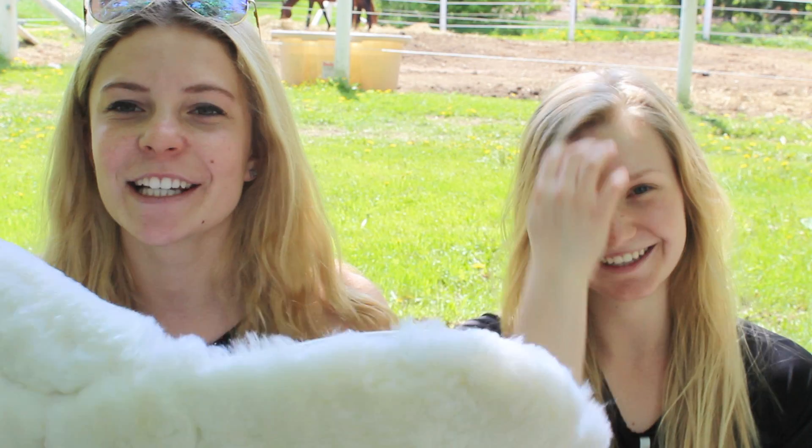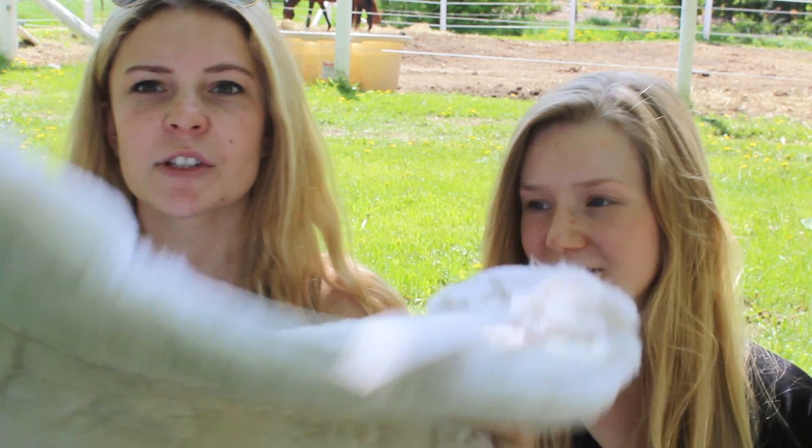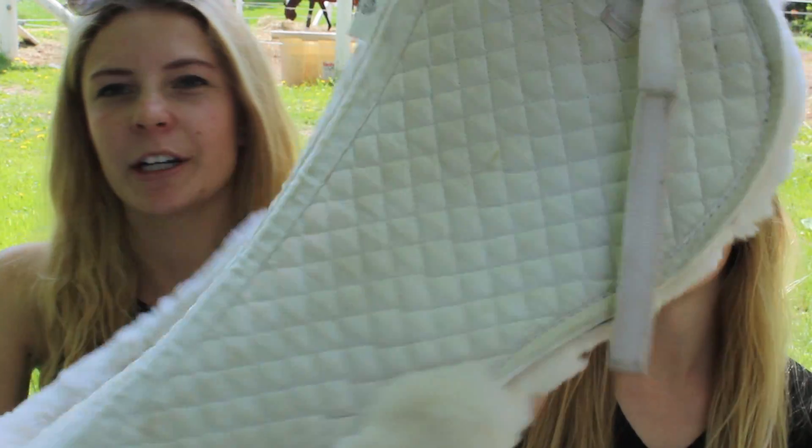I've been needing a half pad for a while because I haven't owned one, so I got this Shed Row white half pad. It was half price so I got it for like seventy dollars — that's really good. It's just white and it works really nicely, super soft. I also got this purple shampoo because she's gray, and it's good for gray and white horses to keep them super clean.